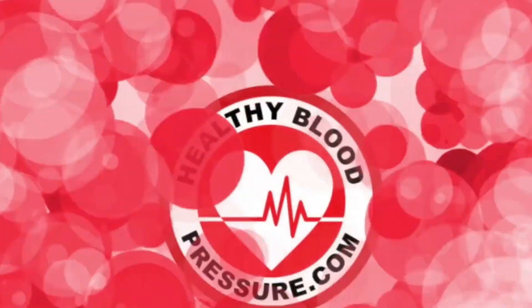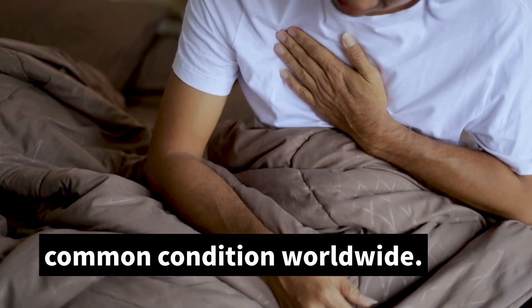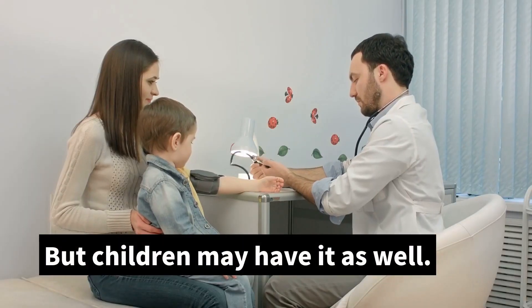Hello, all you healthy blood pressure warriors. My name is Ingrid, and I want to welcome you to the HealthyBloodPressure.com channel. High blood pressure is an all-too-common condition worldwide. It's more common in adults, affecting over 30% worldwide, but children may have it as well.